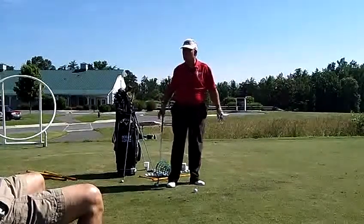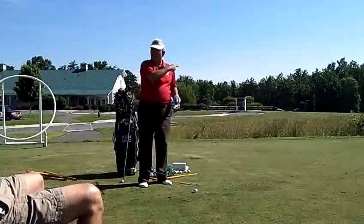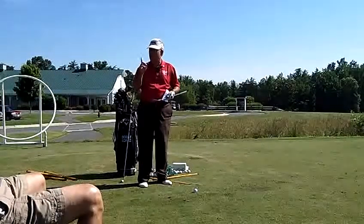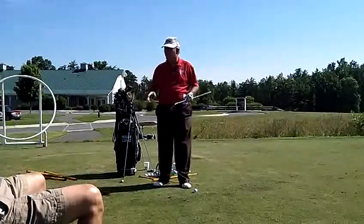You're the next Jim Furyk — who cares? It's not a matter of being pretty. It's a matter of being effective. So just to review: we've got to align it, we've got to catch it in the center of the clubface, and we've got to use the same ball every time in order to have consistency. Does that make sense? Any questions?